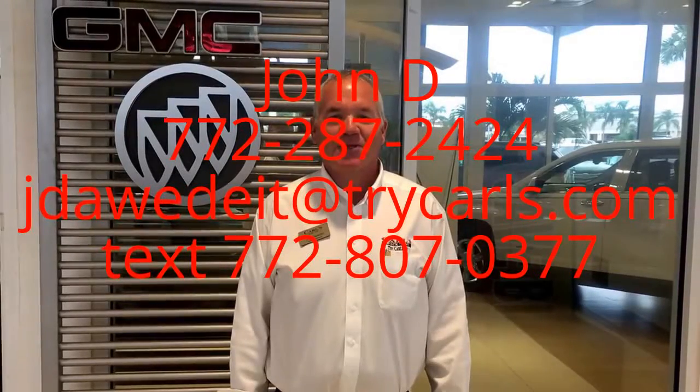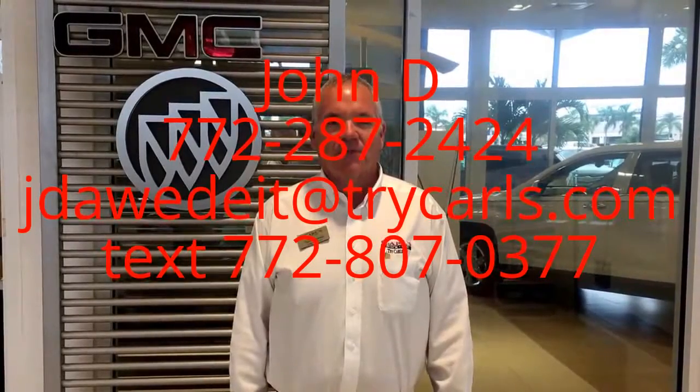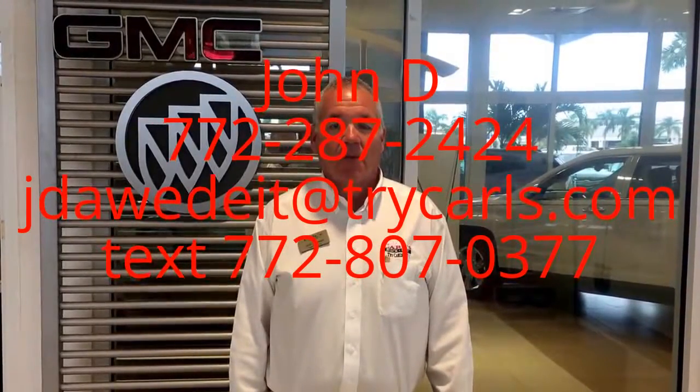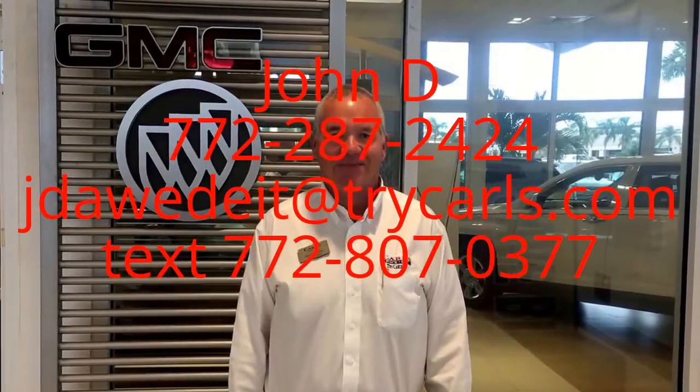This is John Dee from Carlsbadou of GMC. I just want to thank you for watching the video. Please feel free to give me a call, email, or even text me with any questions you may have. Please ask for me, John Dee. Thank you.